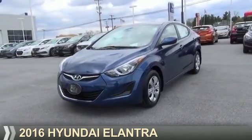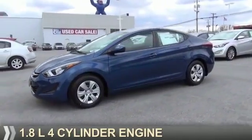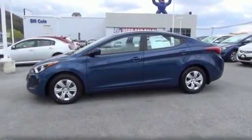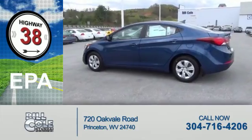Presenting the 2016 Hyundai Elantra. It's powered by a 1.8-liter four-cylinder engine. Great fuel efficiency saves you money by requiring fewer trips to the gas station.